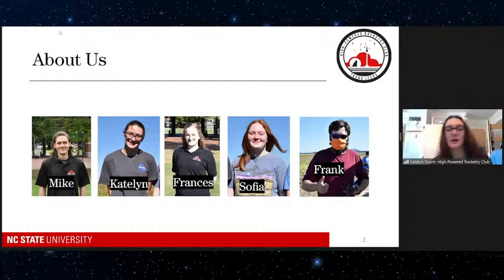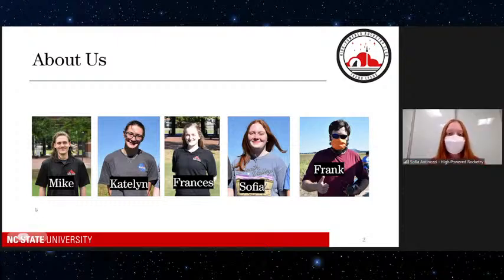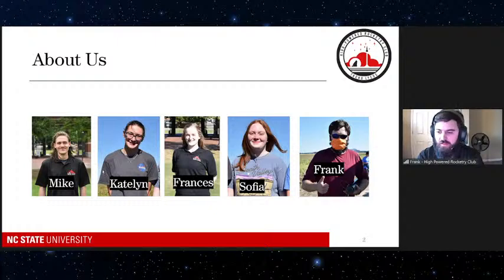Hi, I'm Caitlin. I'm a freshman at NC State studying aerospace engineering. It's my first year in the club and I've loved it so far. I'm Frances, also an aerospace engineering student and a junior. This is my fourth year with the club — very exciting. I'm going on to do senior design next year with Mike. I'm Sophia; this is my first year in the club because I'm a freshman, and I'm studying materials engineering. And my name is Frank. I'm a junior in aerospace engineering, first year with the rocket club, and I just love rockets.